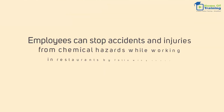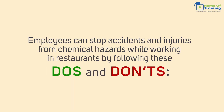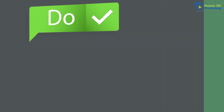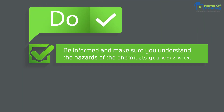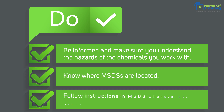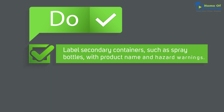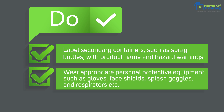Employees can stop accidents and injuries from chemical hazards while working in restaurants by following these do's and don'ts. Do: Be informed and make sure you understand the hazards of the chemicals you work with. Know where MSDSs are located. Follow instructions and MSDSs whenever you use chemicals. Label secondary containers such as spray bottles with product name and hazard warnings. Wear appropriate personal protective equipment such as gloves, face shields, splash goggles, and respirators.